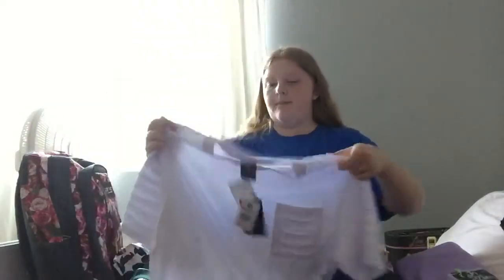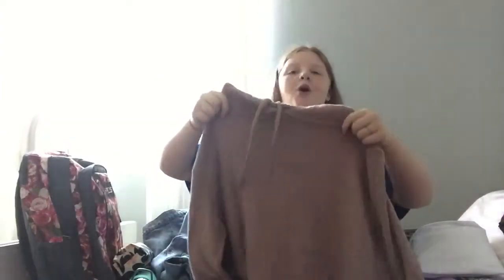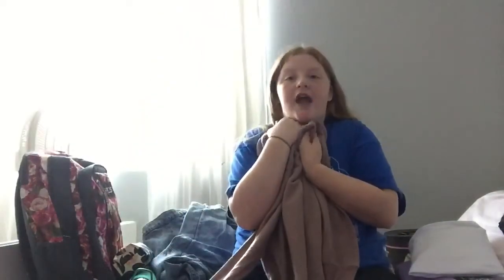This is from Burlington as well. Oh my gosh, is this such a soft sweater? It is so soft — I can't even start to explain it. This is like the softest sweater ever.